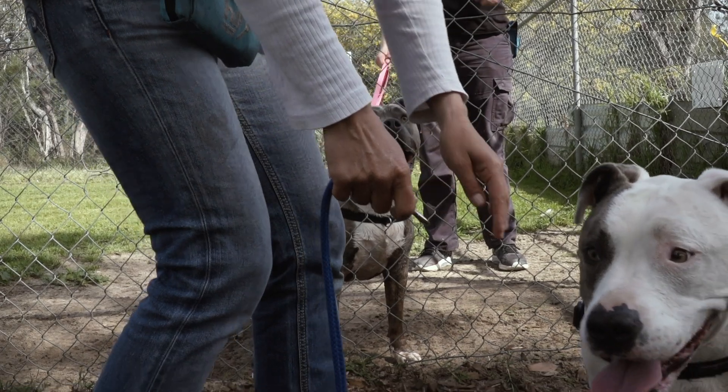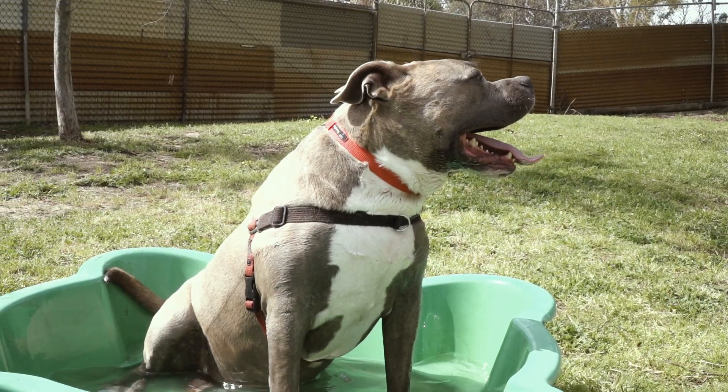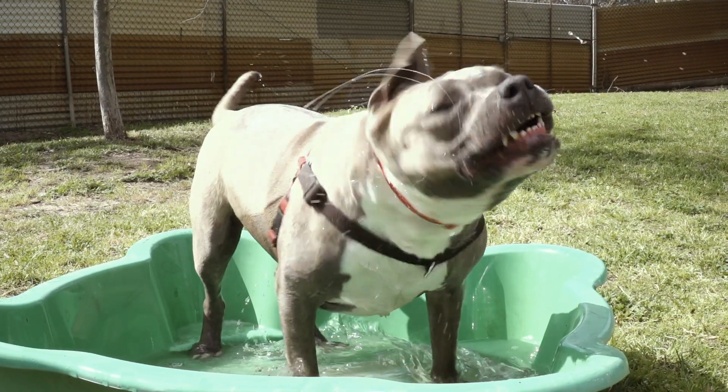For each dog when we do an assessment, we have to look at things like: is the dog social with other dogs? Is the dog going to be good in a home with young children? That's really important. There are a lot of things to consider and we want to make sure that these dogs are going out to the most suitable homes.